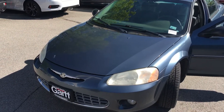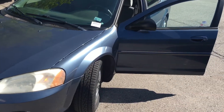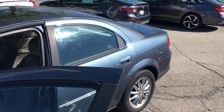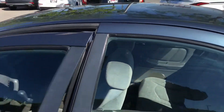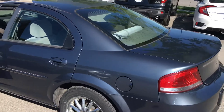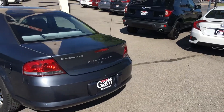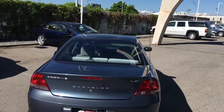Hi, I'll show you. This is a 2003 Chrysler Sebring with 81,000 miles. Got some nice looking wheels and tires on it. The inside is clean. It's an LXI, as you can see.